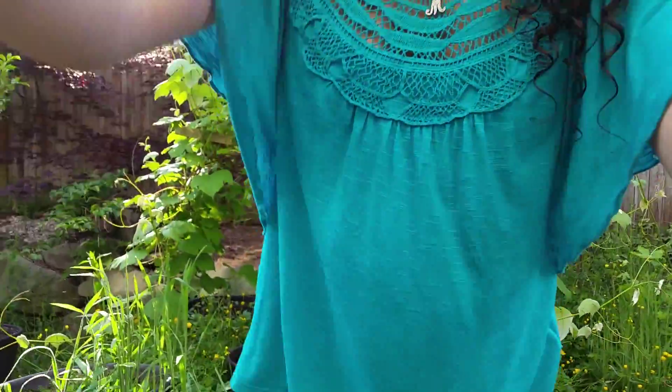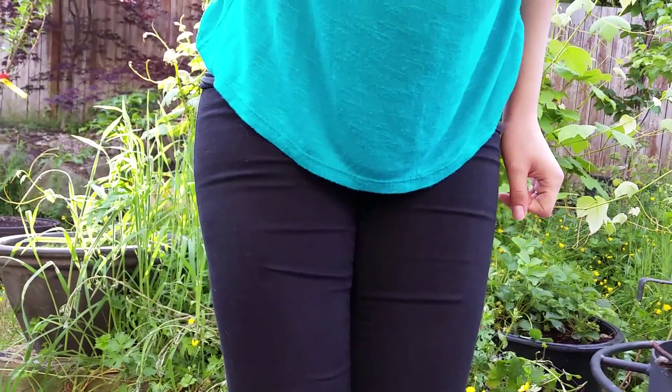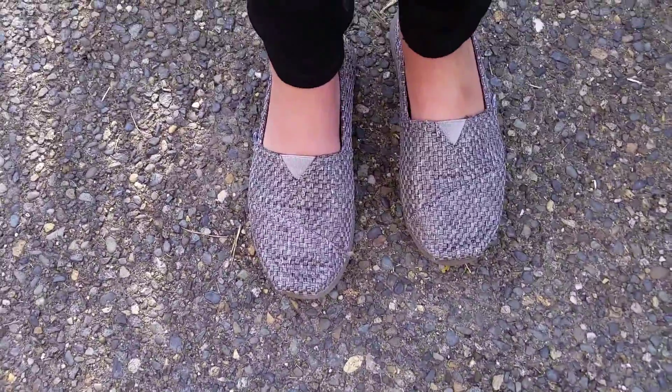So first off, I have this kind of teal colored blouse, and then it's got like crochet or knit detailing at the top. I also have on these black jeggings from American Eagle — these are the extreme leggings, I absolutely love them because they're so fitted. And then for shoes, I'm just wearing some very comfy gray bobs, just because I don't know how much walking we're going to be doing, but I want to be comfortable.